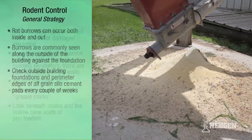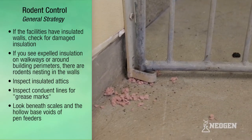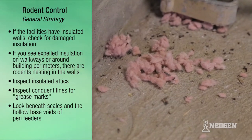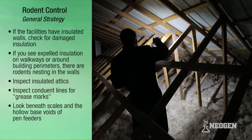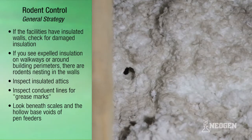If the facilities have insulated walls, the walls should be checked for damaged insulation. If you see expelled insulation on walkways or around building perimeters, there are rodents nesting inside the walls. Insulated attics should also be inspected, especially during the cooler months and if the facility is located where roof rats are established.